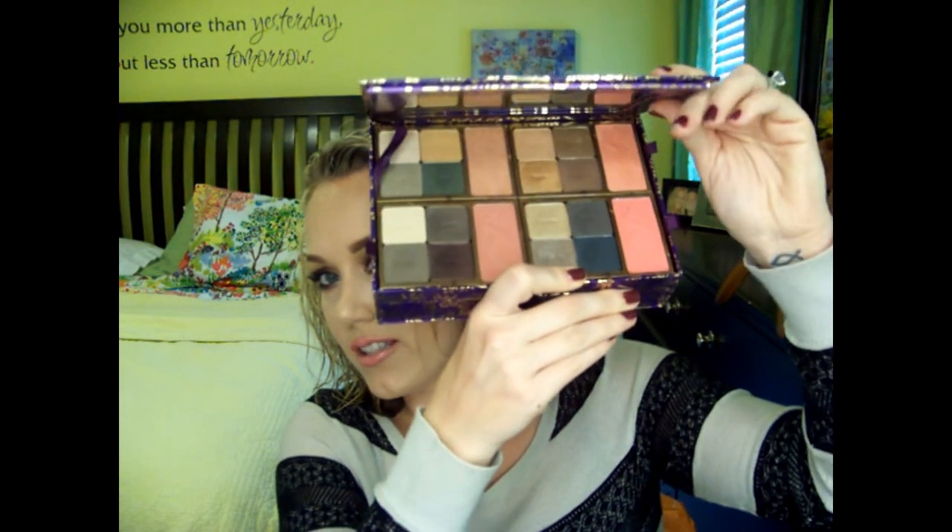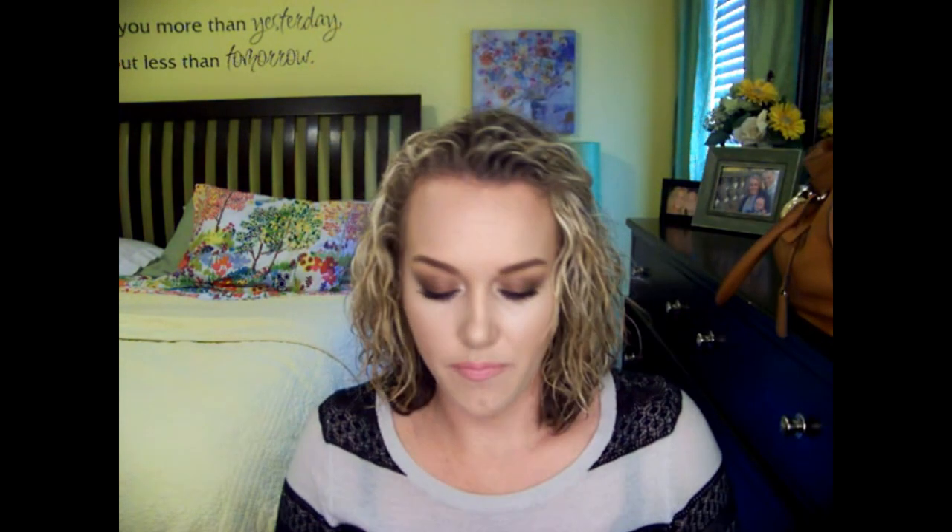Most Versatile is going to the Tarte Gorgeous Giveaway Palette. It has four full-size blushes and all of these eyeshadows that can be popped out and put into this little adorable bow case — like this. The colors have a good variety, I love all of the blushes. There are also three lip glosses, which I have taken out because if I left them in the palette I would never use them. Definitely the Most Versatile.